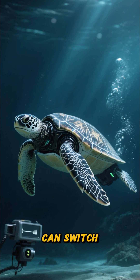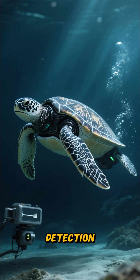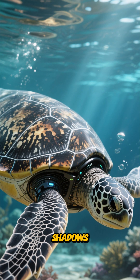Stealth mode: can switch to silent propulsion, making it invisible to a shark's electrosensory detection. Smart camouflage: AI changes shell patterns in real time to blend with coral, sand, or deep sea shadows.